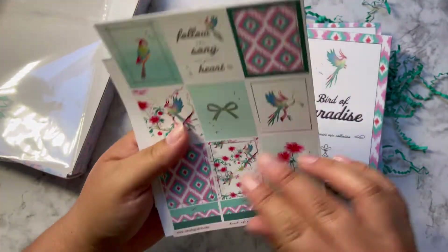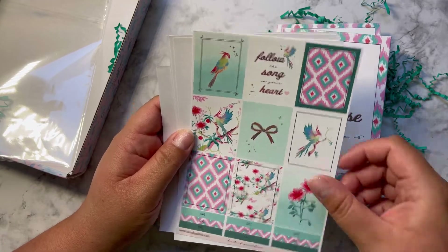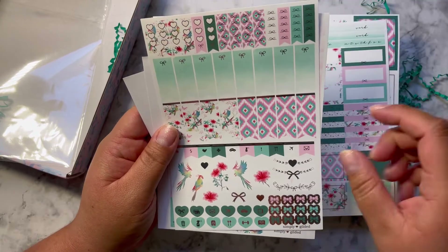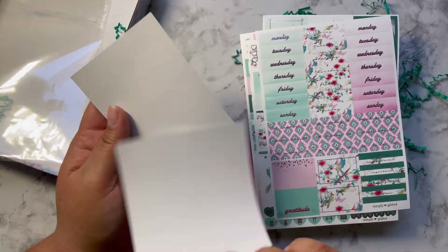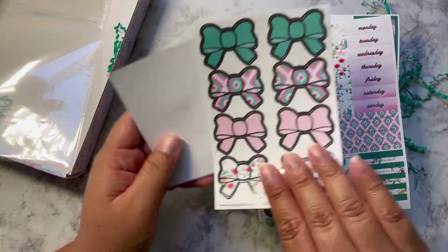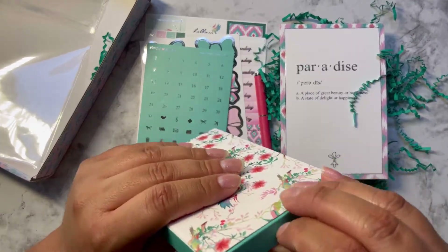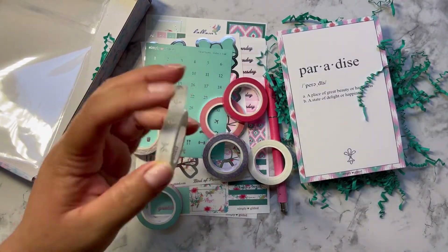Let me show you the sticker kit first, and then I can show you the washi — save the best for last. Her kits are in a very nice glossy material. I love these aquas and pinks, definitely love this pattern most of all. She always includes either a deco sheet or the bow seals — I love the bow seals better. She also has the date dots, which are super cute in this color.